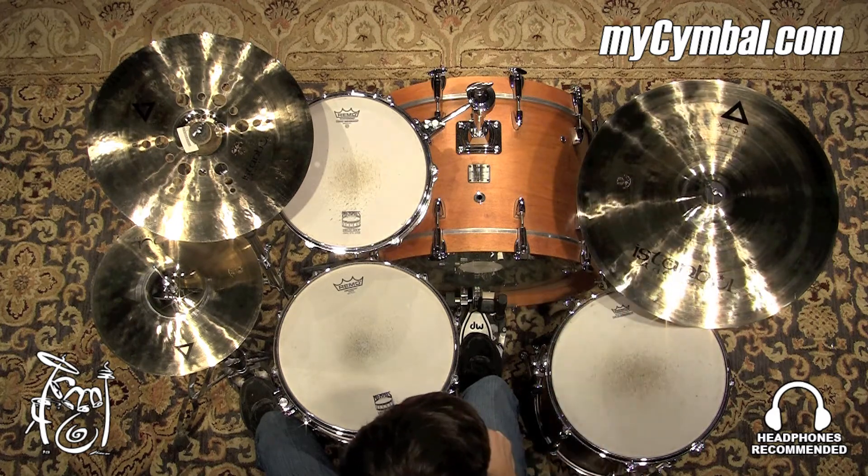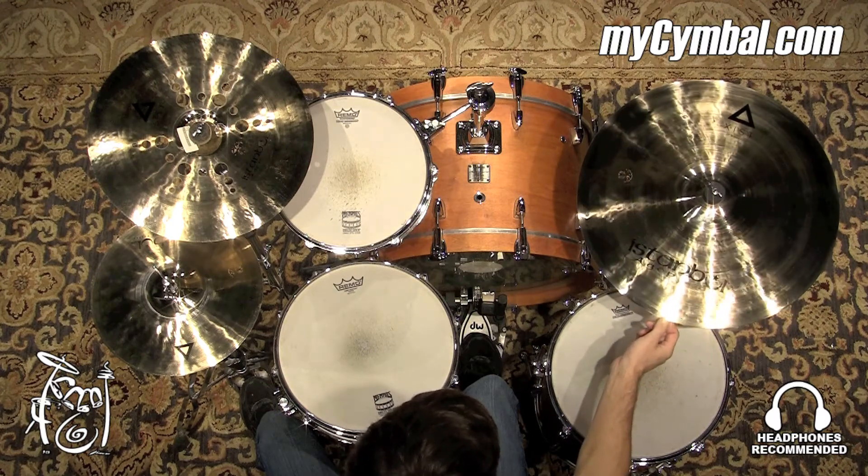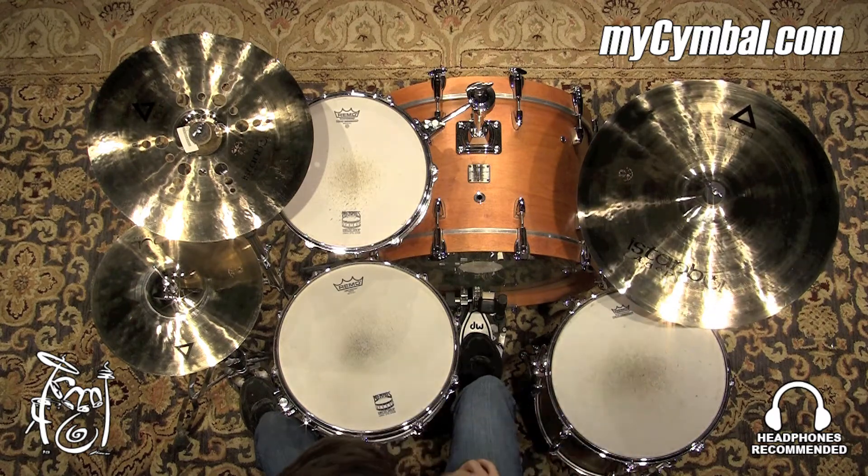It has a nice, strong, penetrating bell. All around, just a really nice ride cymbal. You can get this cymbal only at myCymbal.com.